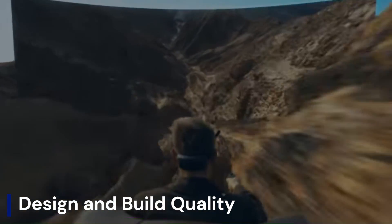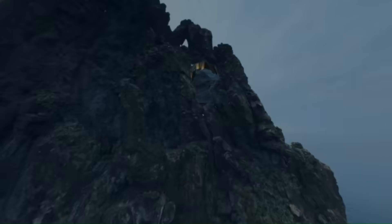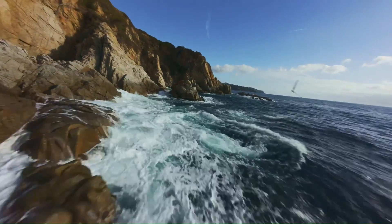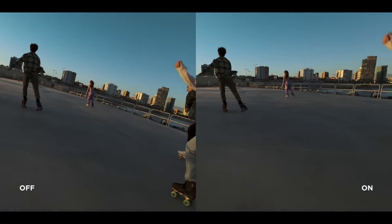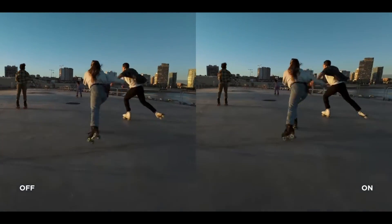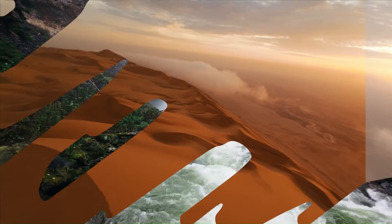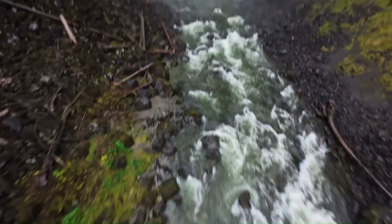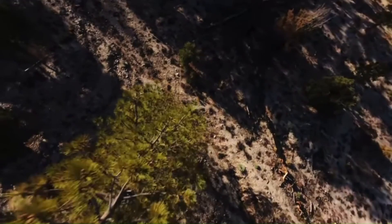Design and build quality: Rumors suggest the DJI Avata 3 will undergo a significant redesign, moving away from the somewhat bulky ducted structure of its predecessor. The new model might feature a slimmer, more aerodynamic frame, potentially using lighter composite materials to reduce overall weight without sacrificing durability. The iconic propeller guards may still be present but refined for better airflow and less drag, offering both protection and improved efficiency. There's also talk of a modular body for easier repairs and custom part replacements — a nod to FPV hobbyists who value tweakability.